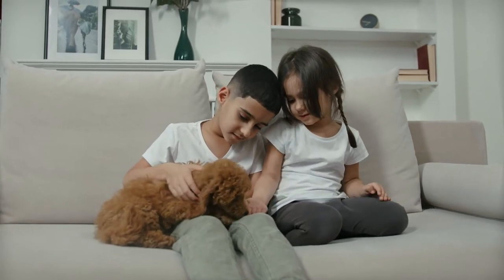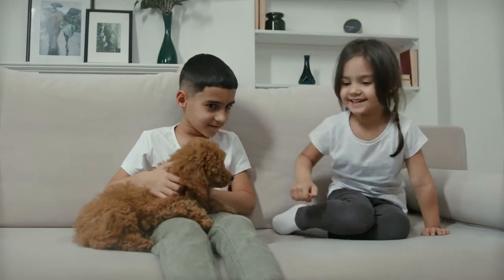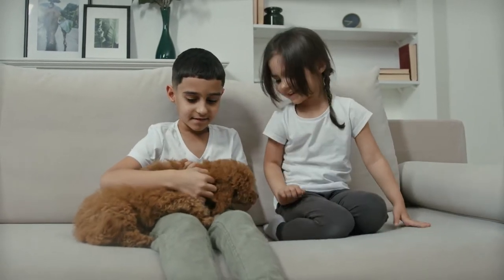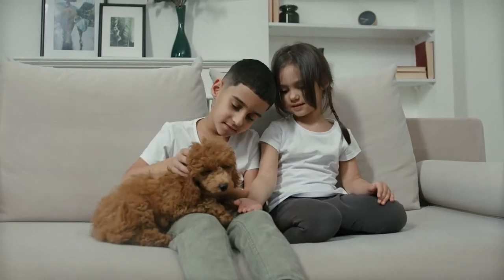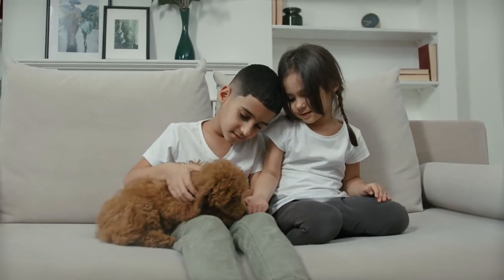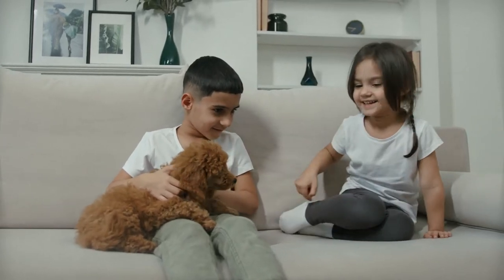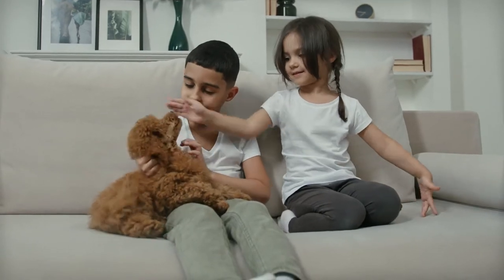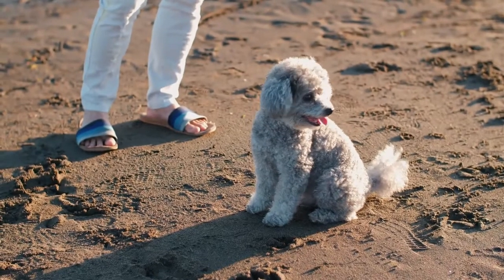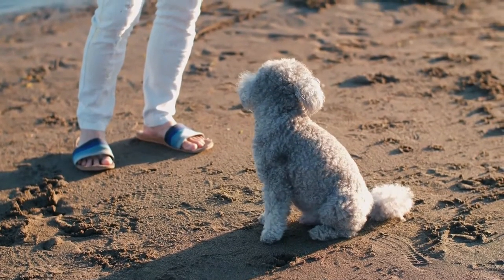The toy poodle is a small dog from the same family as the poodle. They were originally raised in France but are now famous all over the world. Toy poodles are intelligent dogs with many traits, and their intelligence makes them cunning. They also have a lot of high energy and need a lot of exercise to keep them happy and healthy. Toy poodles are often used as emotional support animals because they are friendly, gentle, and loyal.